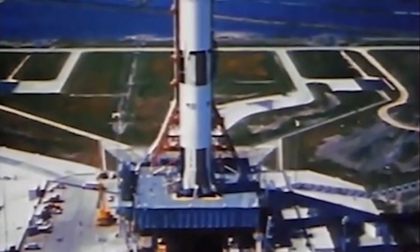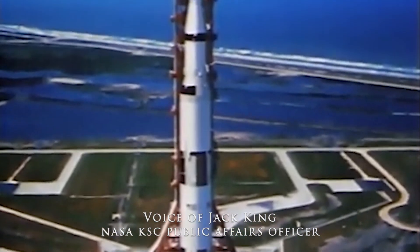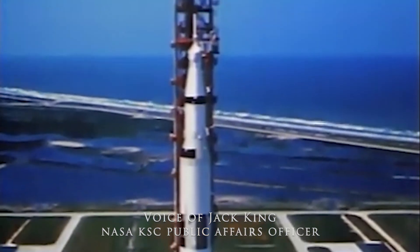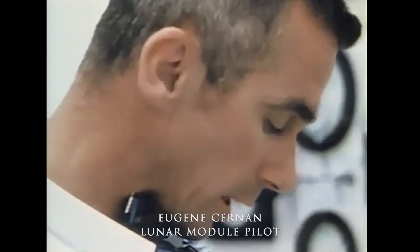We'll go on internal power with the launch vehicle at the 50 second mark, at 17 seconds, and the count of the guidance system goes internal. This is guidance reference release. We already have the proper flight azimuth in. Now 90 seconds and counting.